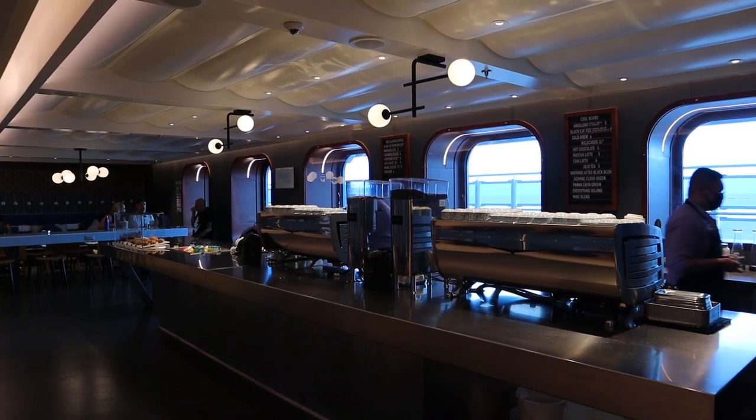Andy went to The Grounds Club at least once a day for a cold brew, and I loved the cappuccino there. Everything is very well priced — Andy's cold brew was around six dollars and my cappuccino was similar. All specialty coffees are an upcharge but very reasonably priced. The last component of food on board is room service, available 24/7 with a five dollar delivery fee. You can also get alcohol delivered to your room, which is great.